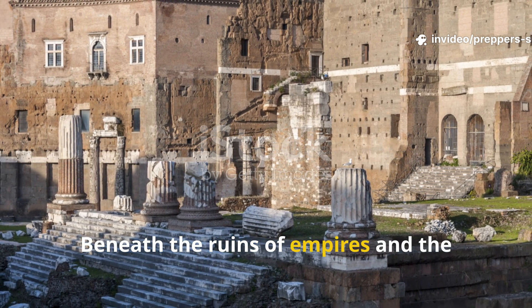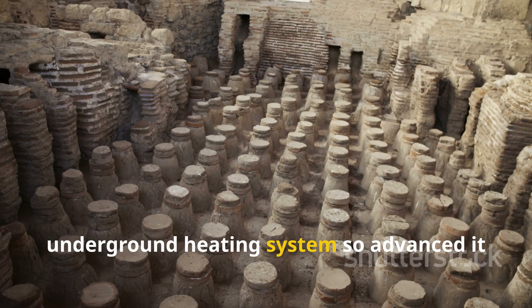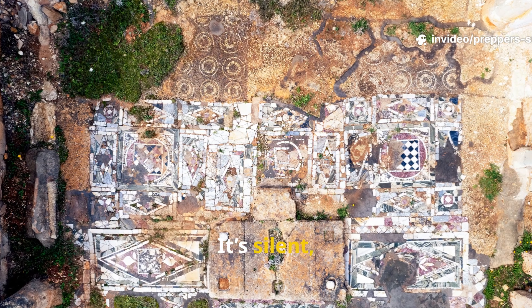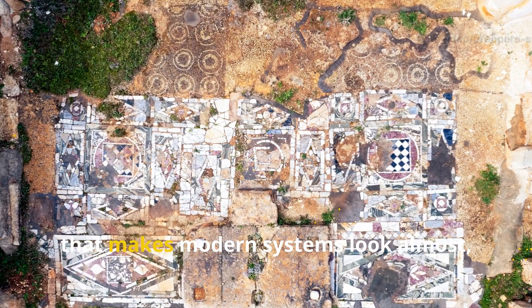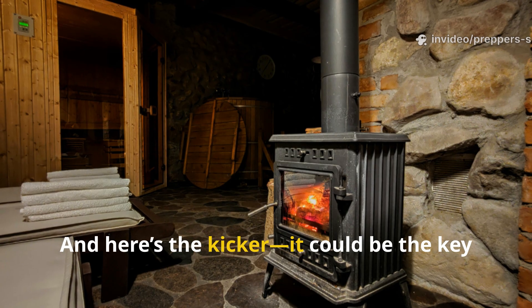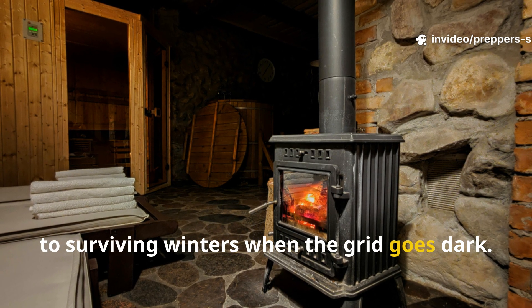Beneath the ruins of empires and the ashes of time lies a forgotten marvel — an underground heating system so advanced it still works today, two thousand years after it was first built. It's silent, efficient, and engineered with a kind of brilliance that makes modern systems look almost clumsy. And here's the kicker: it could be the key to surviving winters when the grid goes dark.